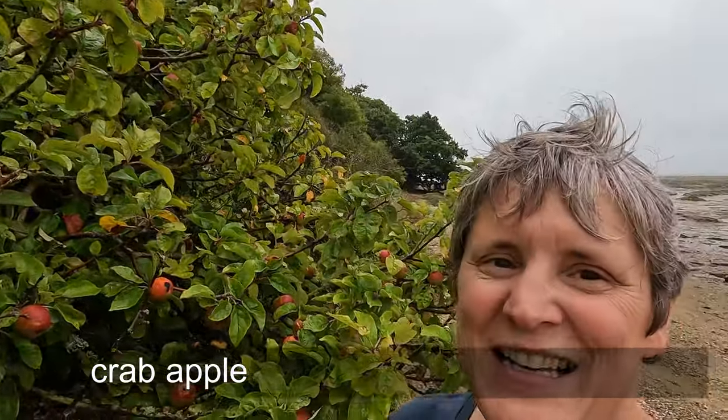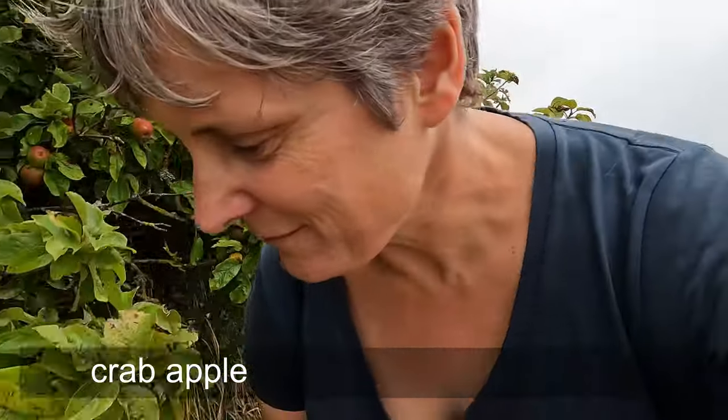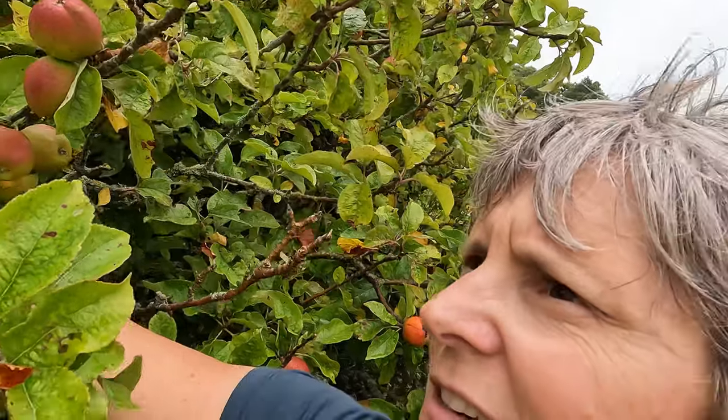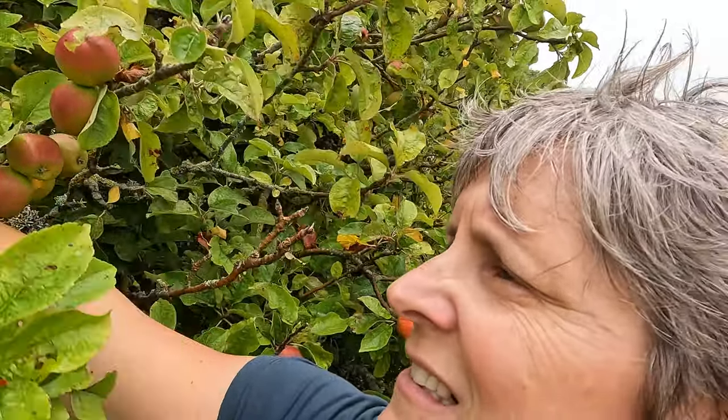I said I was looking for an apple tree — look what I've found, and it is laden! I'm going to have a go at one, let's see what this tastes like. That one looks a nice colour. Came off quite easily — quite a bit of green on it, but I'm going to eat the red side. Really sweet. That's a great find. Might get a couple of these.